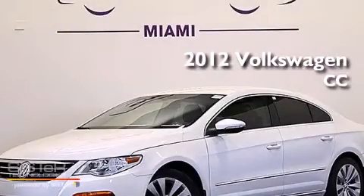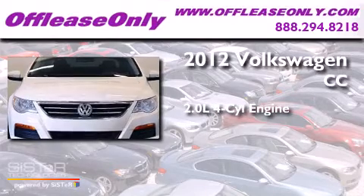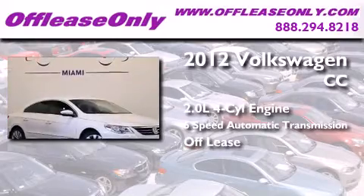This is a 2012 Volkswagen CC. It features a 2.0-liter, four-cylinder engine and a six-speed automatic transmission. Plus, having just come off lease, this vehicle is in like-new condition.